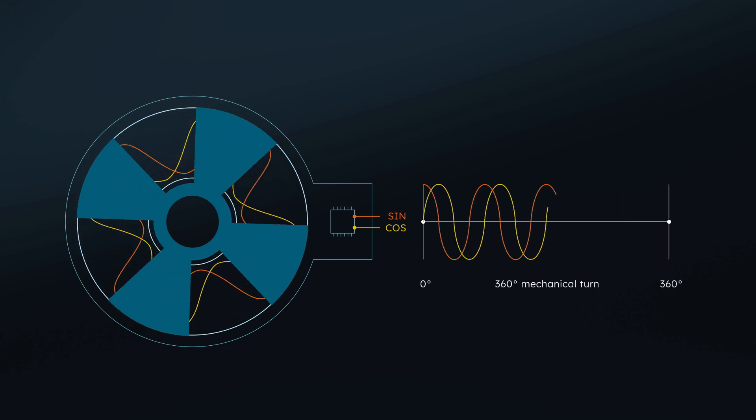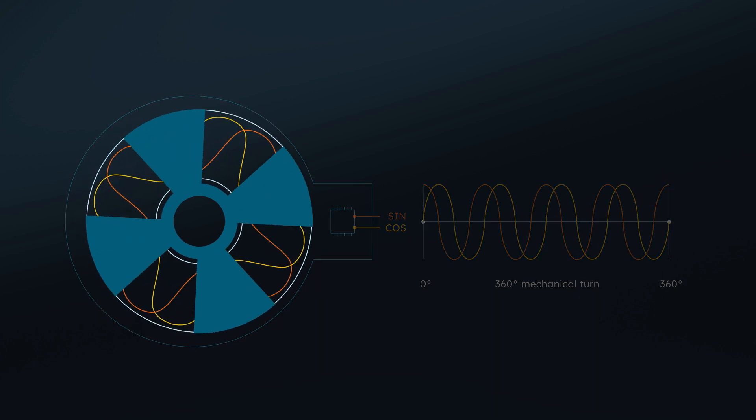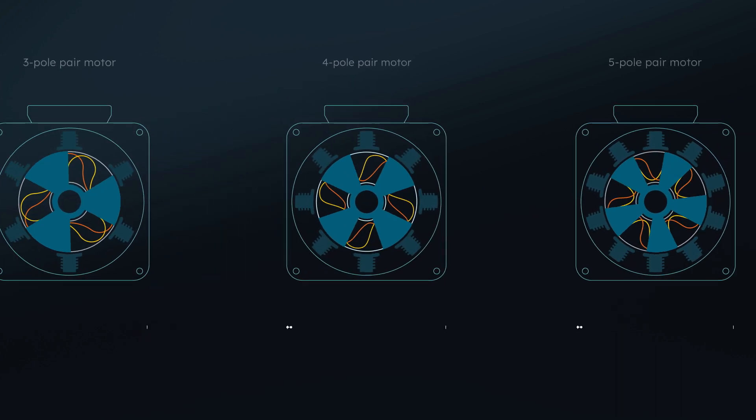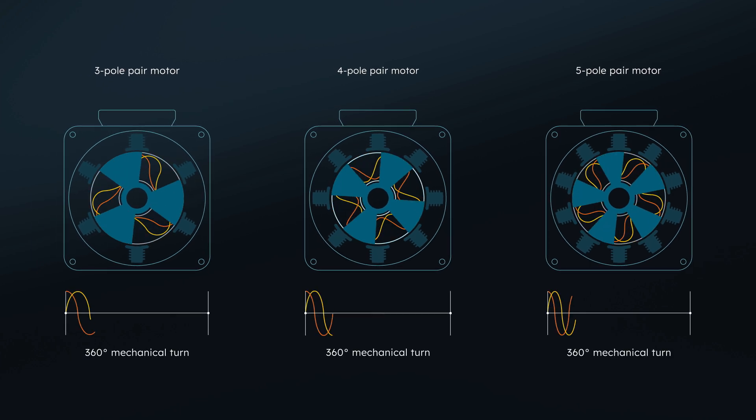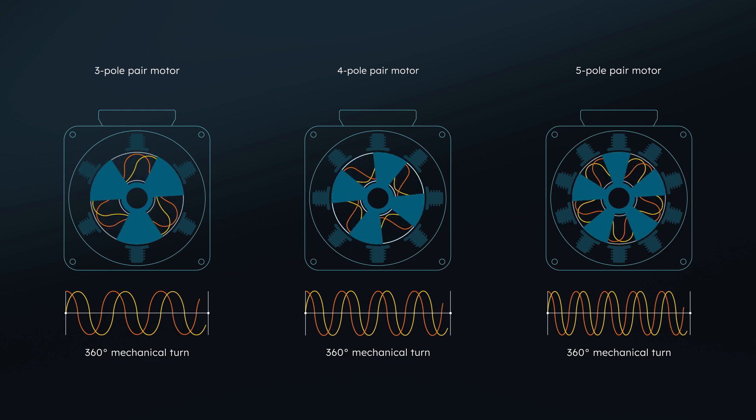Finally, perfectly shaped and reshaped sine-cosine signals are generated at the sensor output. Due to the flexibility in coil and target design, customization of the sensor system to a specific application is possible and easy to implement.